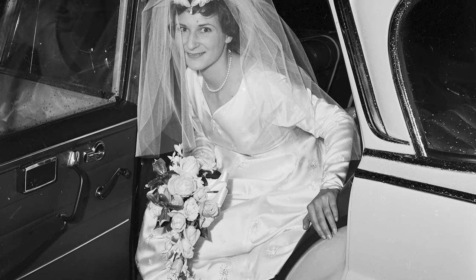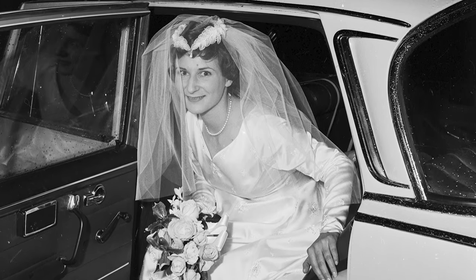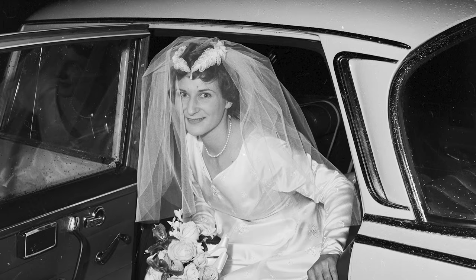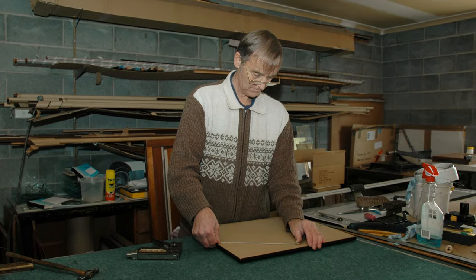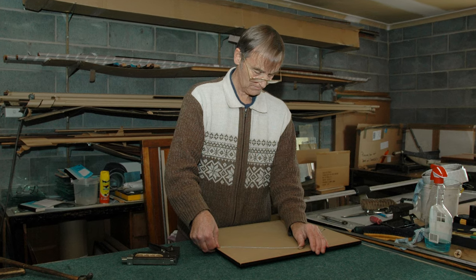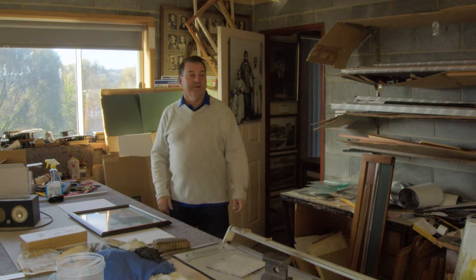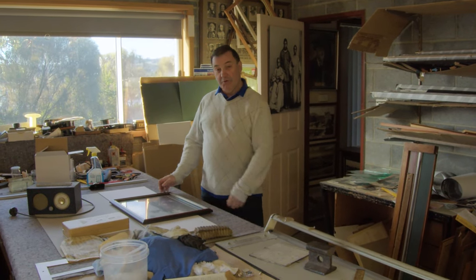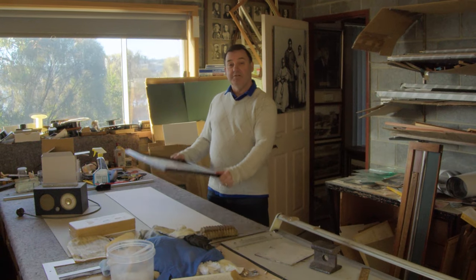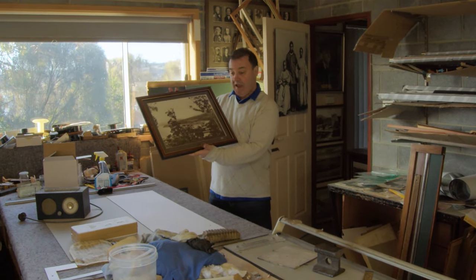Bill was also noted for his wedding photography and pretty much took over the business when Dad was looking to retire. He was also a picture framer — another aspect of Beattie Studio that's sometimes ignored. This is the workroom, where those prints that we saw being developed are framed and turned into a finished product that you can hang in your home.